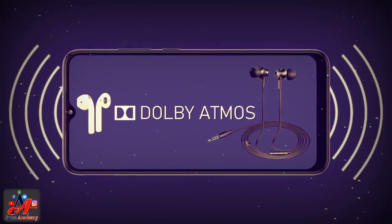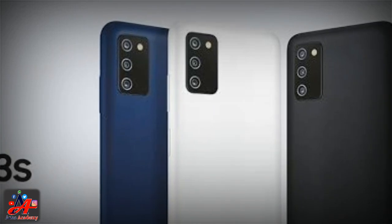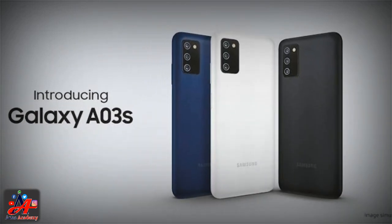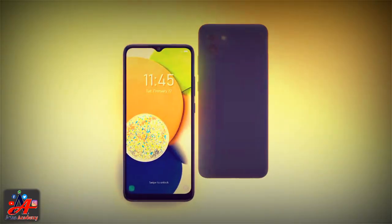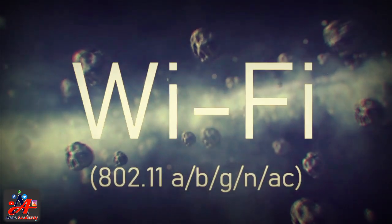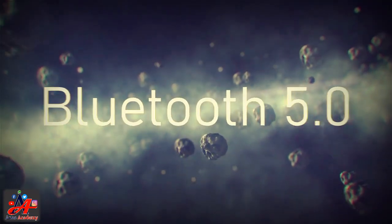The smartphone is going to pack a dual camera setup. The main sensor of the phone will be 48MP, accompanied by a 2MP sensor. The upcoming device also has a 5MP selfie camera for capturing photos of your loved ones.